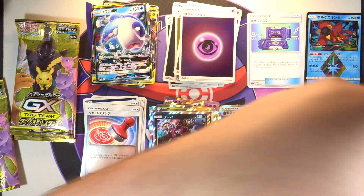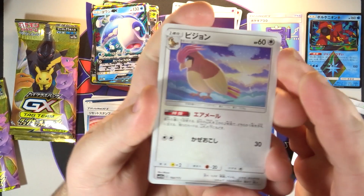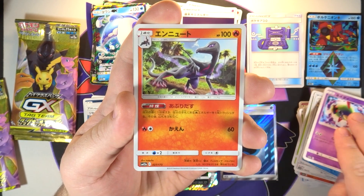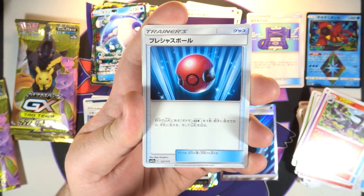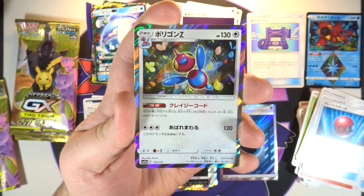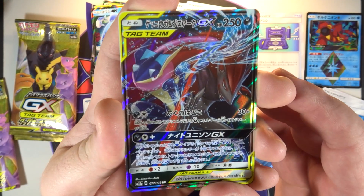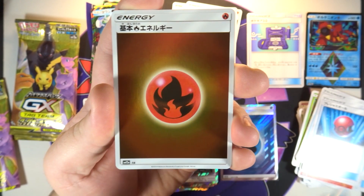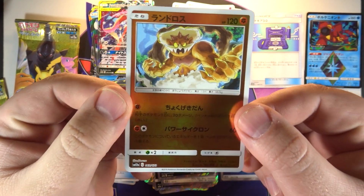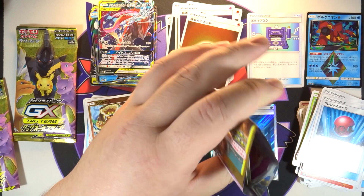Three packs left, still no secret rare besides our secret rare energy — and by the way, you do get one of those in every box, so they shouldn't be too expensive to get if you'd like to collect them all. Pack eight: we got Squirtle, Salazzle, Mysterious Treasure — very cool. Cherish Ball — love the Cherish Ball. Our first holo is Porygon-Z, Spiritomb. Our GX is Greninja and Zoroark. We got fire energy as our reverse energy, and on the end a reverse Landorus — very nice.